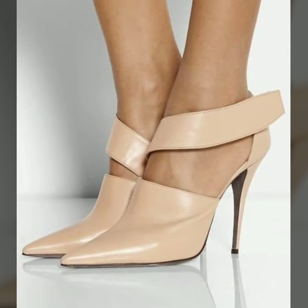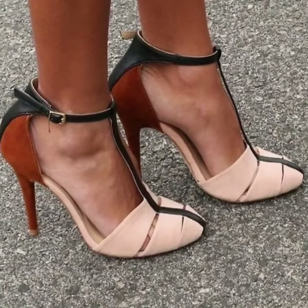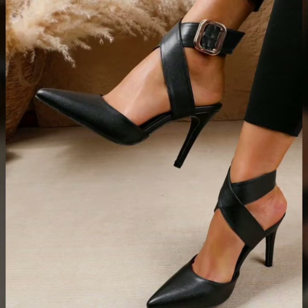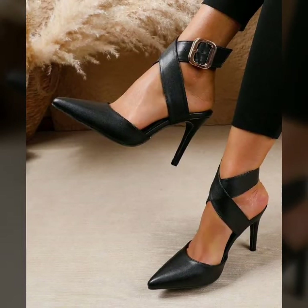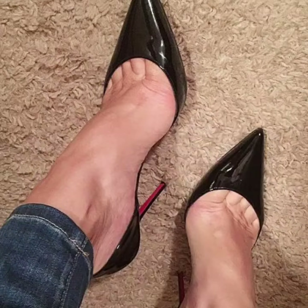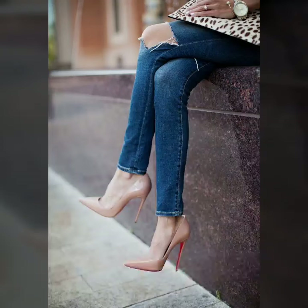If you have new ideas for unique future collections, please tell me in the comment section and let me know how you like my videos. I always try to bring more useful videos and content for you guys, so watch my full videos and get amazing ideas of modern pencil heel pumps.